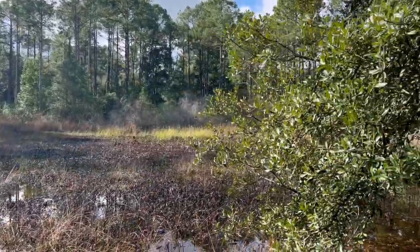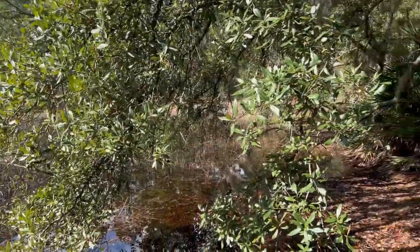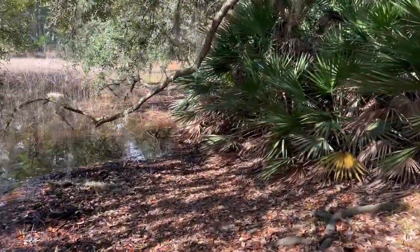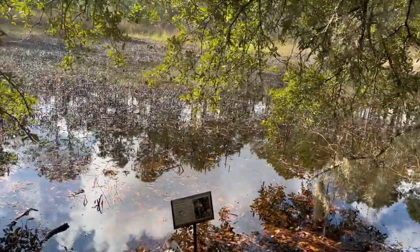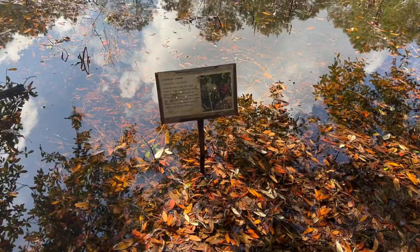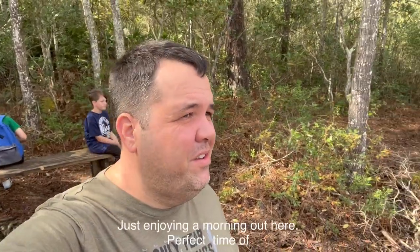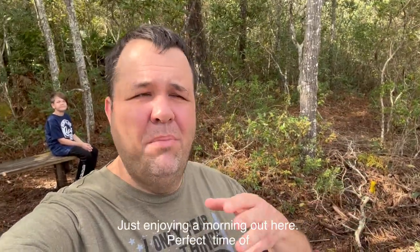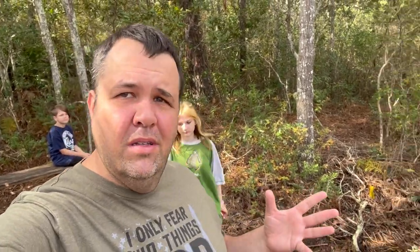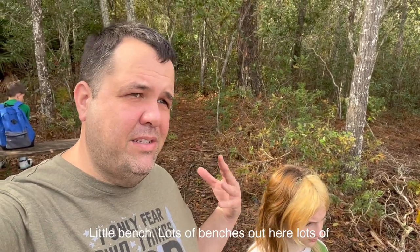Carolina Reds — you never know, there may be some out here. Just enjoying a morning out here. Perfect time of year to be doing this — November, December, January, nice and cool. There's an overlook area with a little bench. Lots of benches out here, lots of places to stop and sit. None of the trails are too long — perfect for the family at the Jacksonville Arboretum.